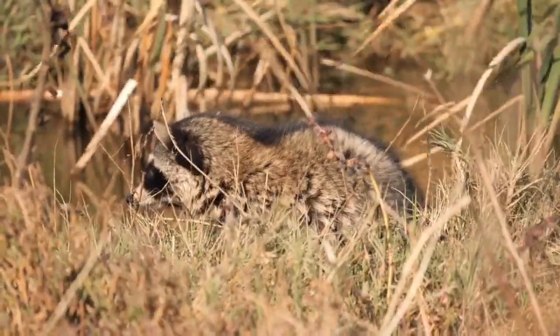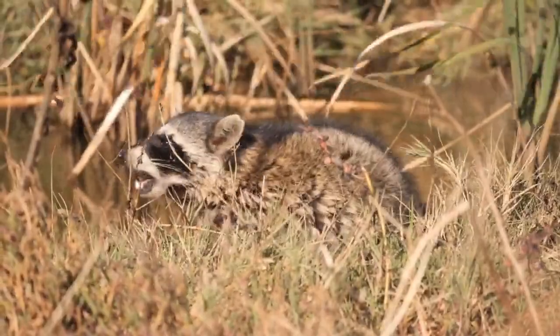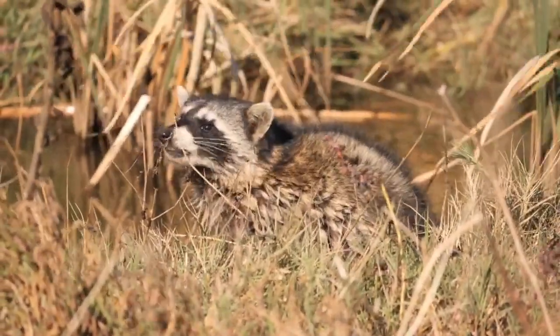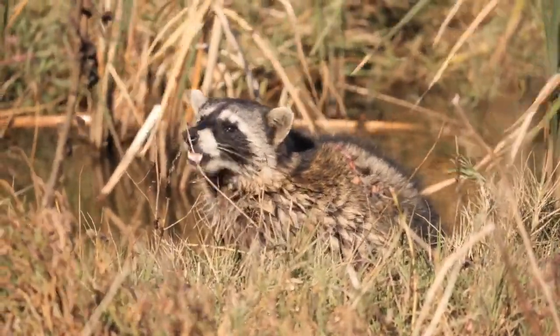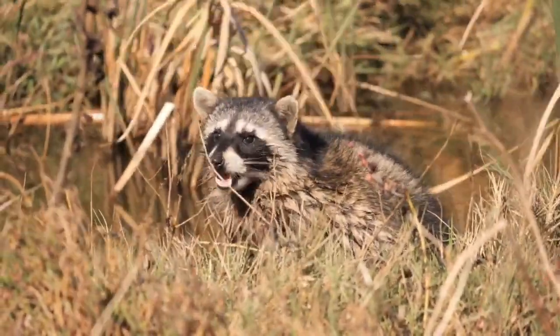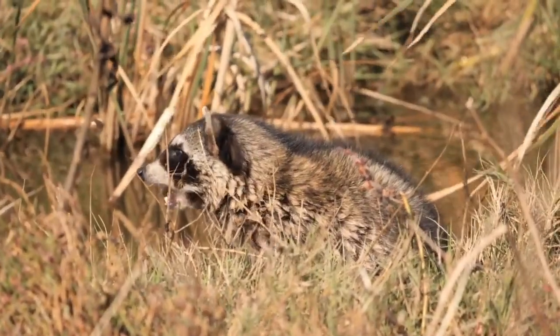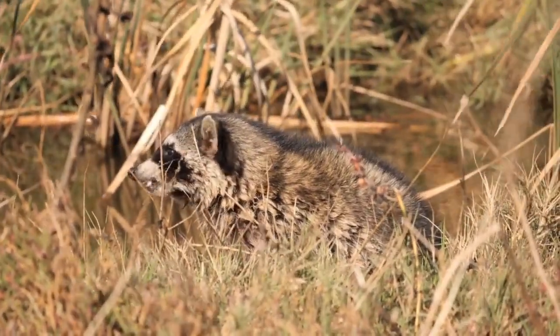Number 2 on our list of animals for beginner trappers is the raccoon. Raccoons are an animal that almost everyone starts out trapping, due to the quantity of the critters and the ease of trapping. An easy way for new trappers to trap raccoons is with dog proofs. These are great traps for beginners.